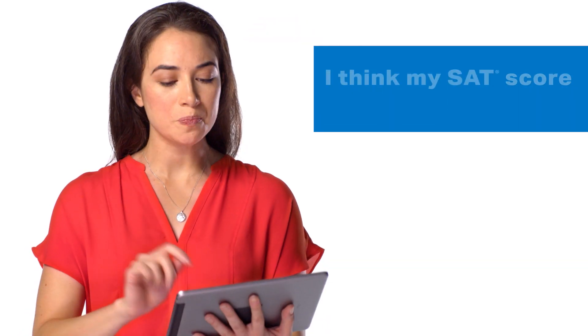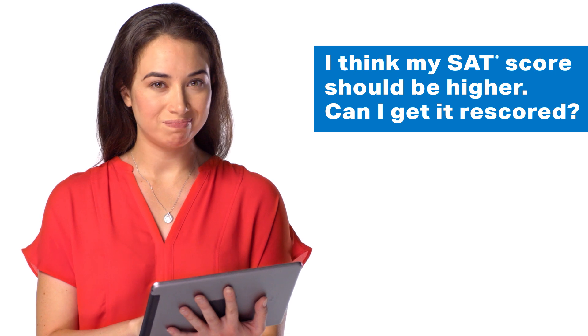One student wrote: I think my SAT score should be higher. Can I get it re-scored? Once your score is posted on the College Board website, that score is considered official and final. It has gone through the equating process and is ready to share with colleges. However, if your score is significantly lower than you expected to receive, you can request a re-score to ensure that there wasn't a major mistake — like maybe you incorrectly bubbled your answers, or your essay was illegible.